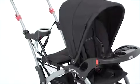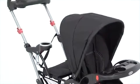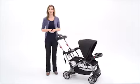Shown here in a generic black fashion, the Sit & Stand Ultra is available in stores and online in many on-trend fashions for you to choose from.